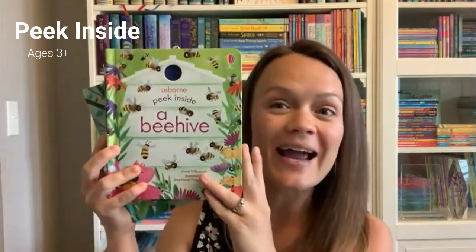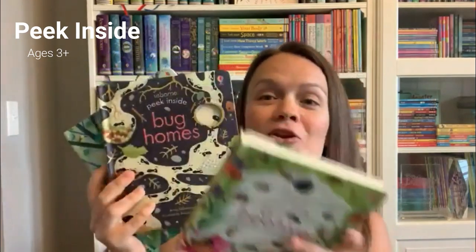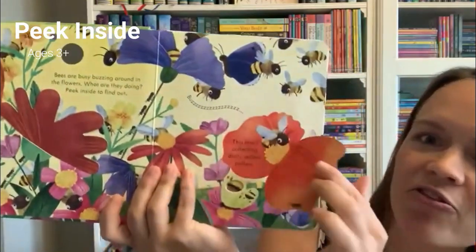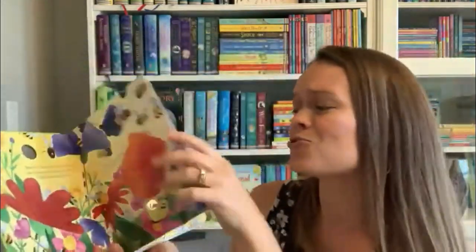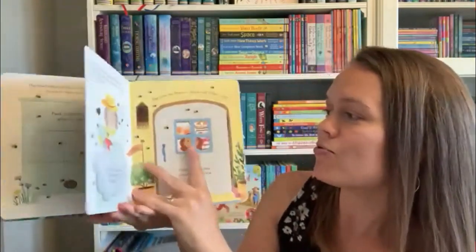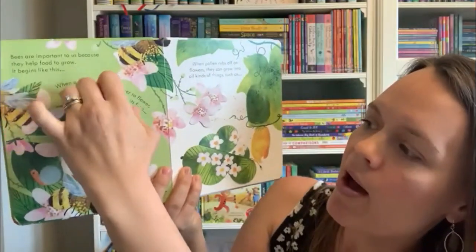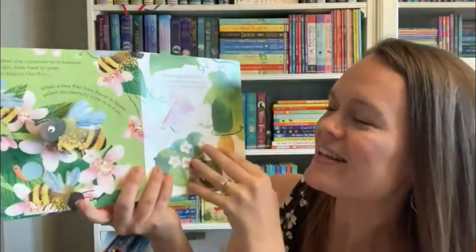We're going to start with our Peek Inside series — these are great for ages about three or four on up. Our newest book in that series is Peek Inside a Beehive. We know the importance of bees in this world, and I'm so excited we get to focus on them in this book. The flaps are not embedded, so it's great for those little fingers as they learn about bees and the importance of them, including pollination.